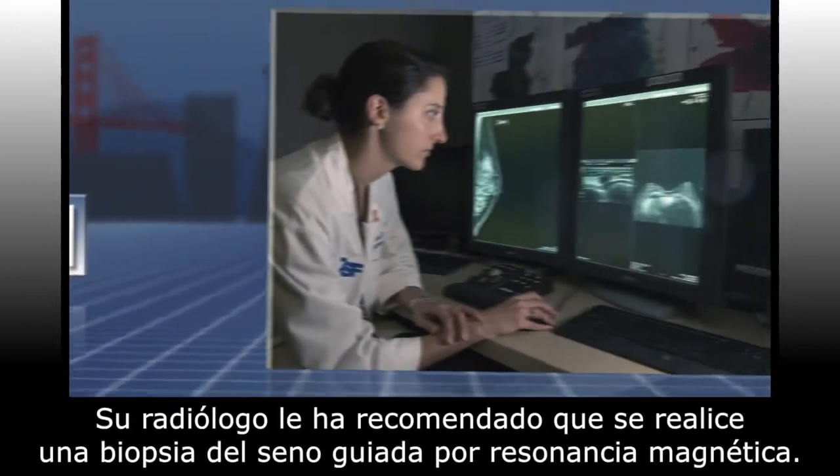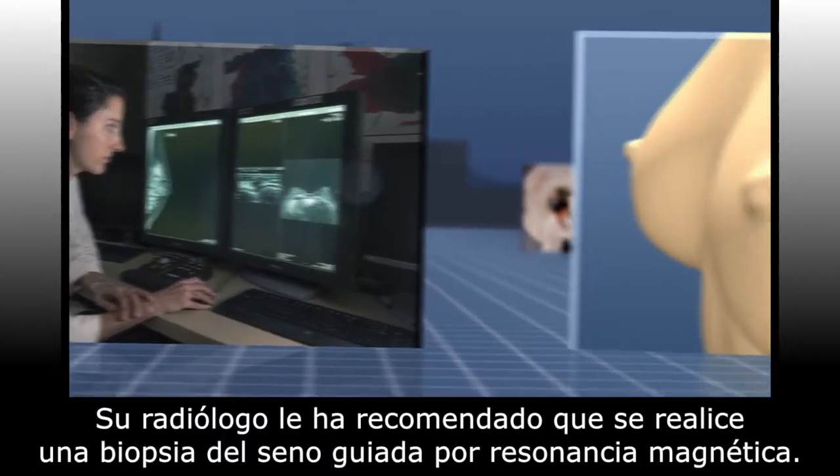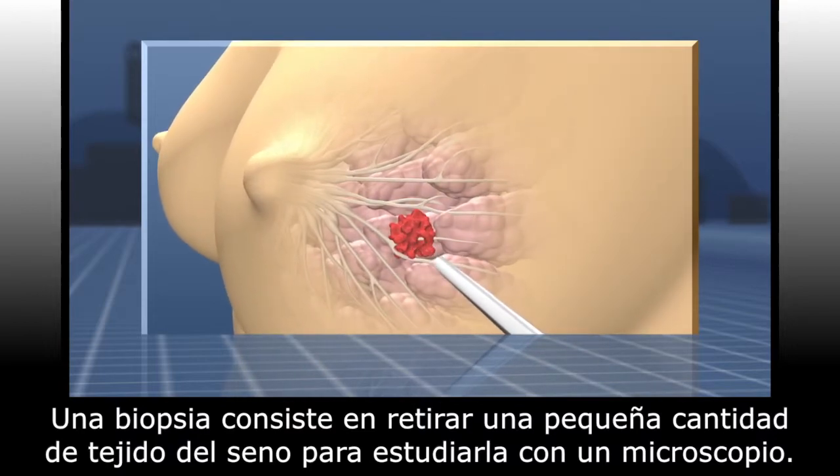Your radiologist has recommended that you undergo an MRI guided breast biopsy. A biopsy is when a small amount of tissue is removed from the breast to be studied under the microscope.